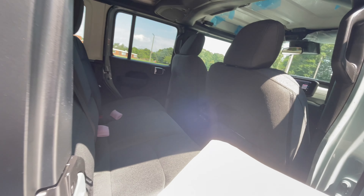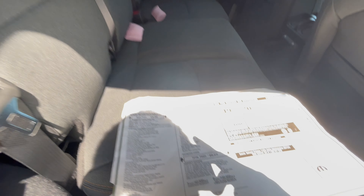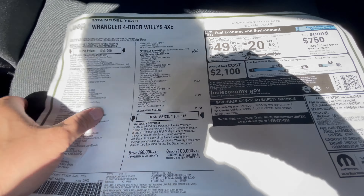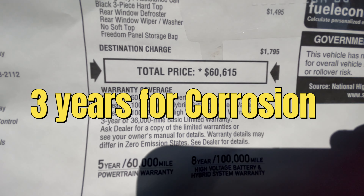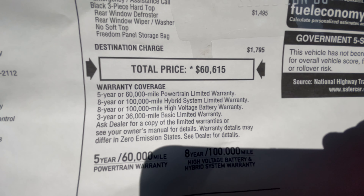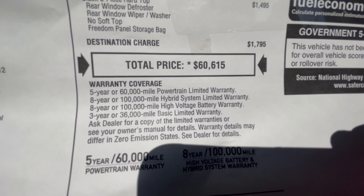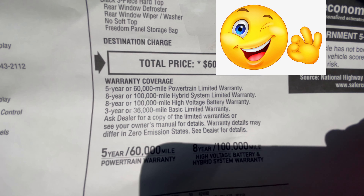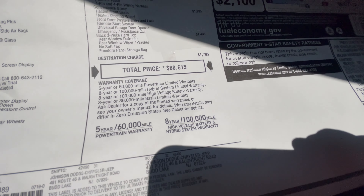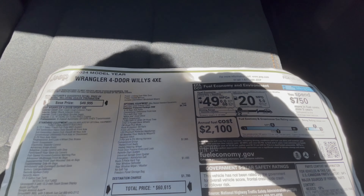I was curious about the warranties. It has a five-year, 60,000-mile powertrain warranty, an eight-year, 100,000-mile hybrid and high-voltage battery warranty — which is excellent — and a three-year, 36,000-mile bumper-to-bumper warranty. I'm going to look into the corrosion warranty because I'm always concerned about corrosion on Jeep vehicles.